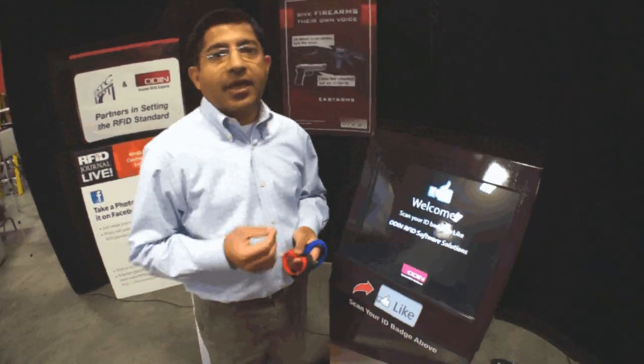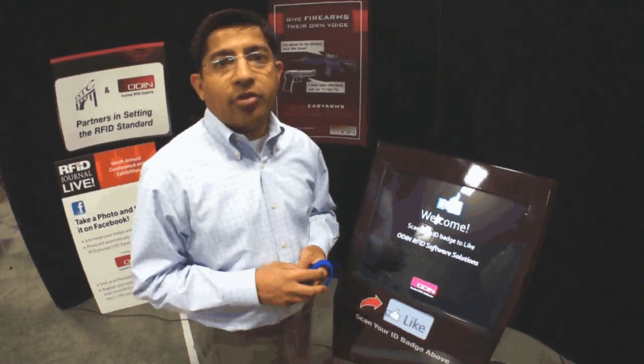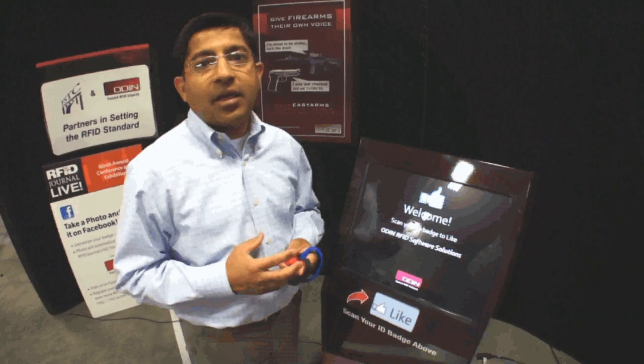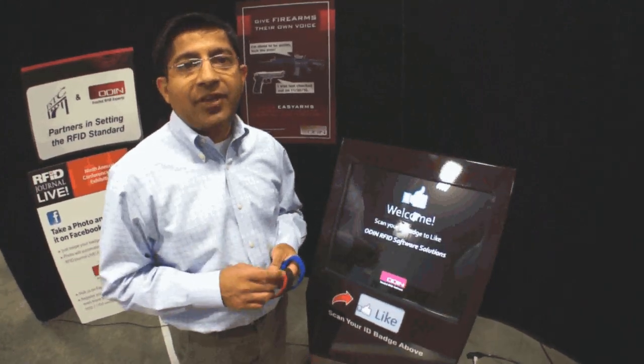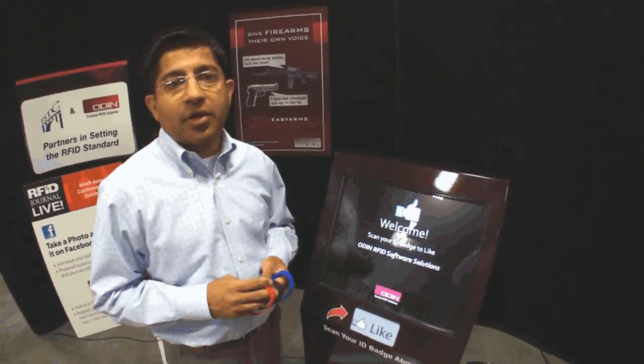Now, what is NFC? NFC stands for near field communication. It's an extremely short range RFID system that leverages magnetic coupling for communication between the reader and the tag. Now let's talk about UHF RFID — it uses E-field for energizing the tag, and the tag backscatters the energy and the tag ID back to the reader.